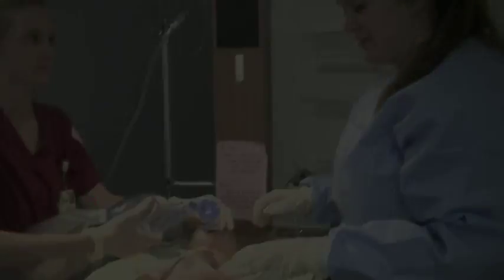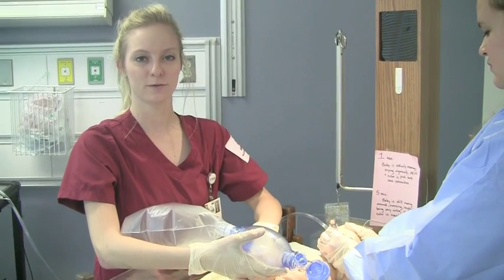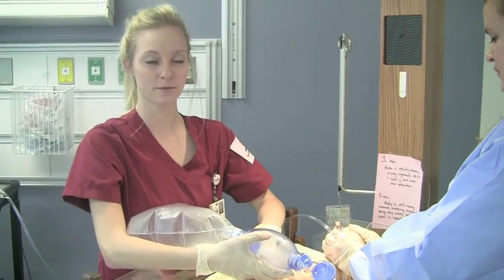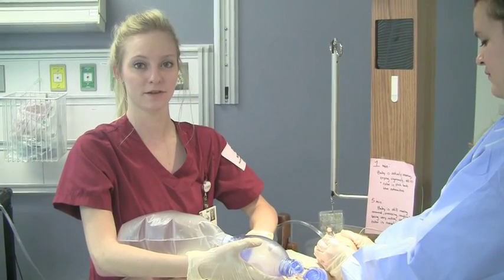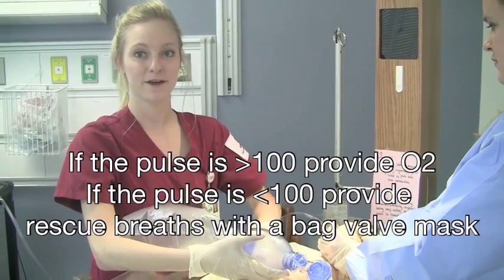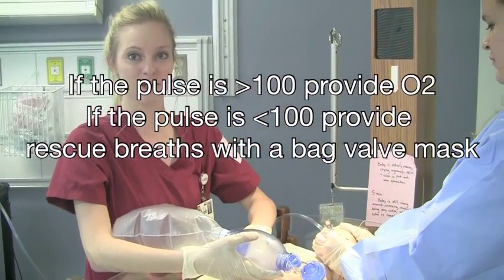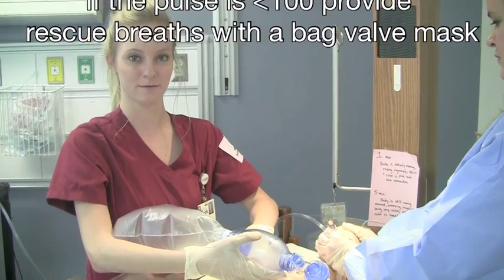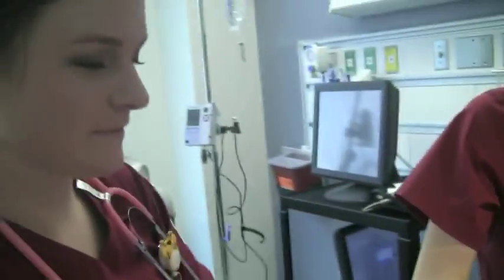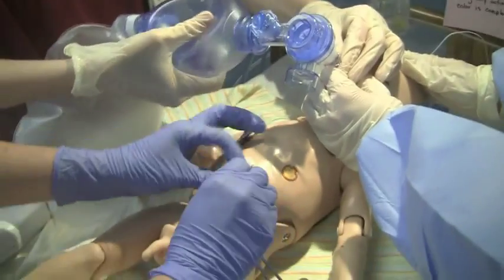What's his pulse? The normal pulse range for a newborn is 110 to 160 beats per minute. If the infant's pulse is greater than 100 but still cyanotic, provide supplemental oxygen. If the infant's pulse is less than 100, provide positive airway pressure using a bag valve mask. Pulse is 80 — begin rescue breathing by bag valve mask. We need to start an IV. IV started.